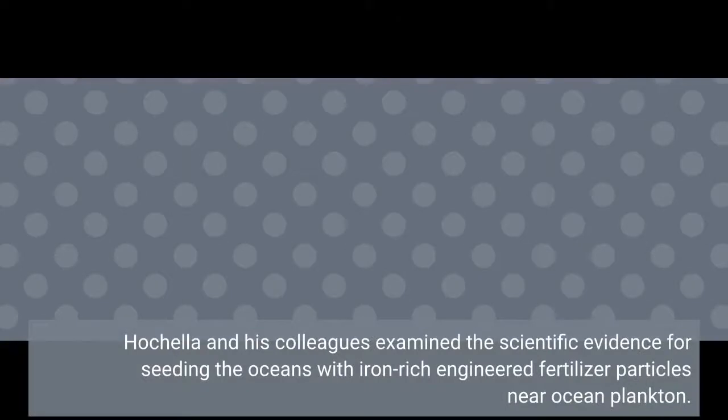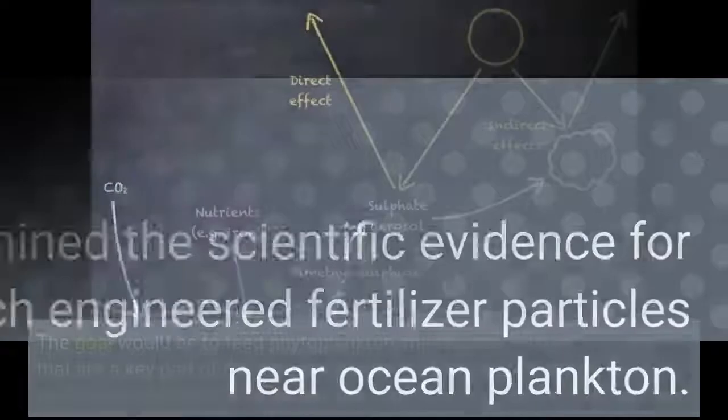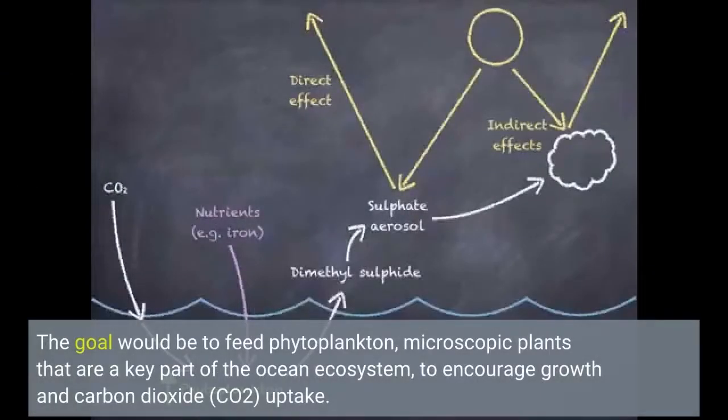Hochela and his colleagues examined the scientific evidence for seeding the oceans with iron-rich engineered fertilizer particles near ocean plankton. The goal would be to feed phytoplankton — microscopic plants that are a key part of the ocean ecosystem — to encourage growth in carbon dioxide (CO2) uptake.